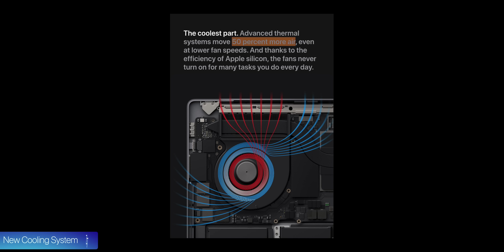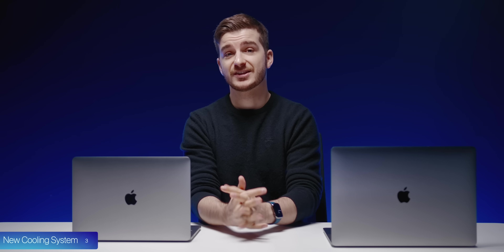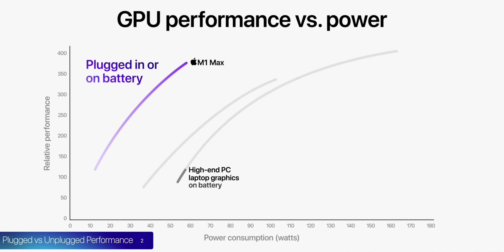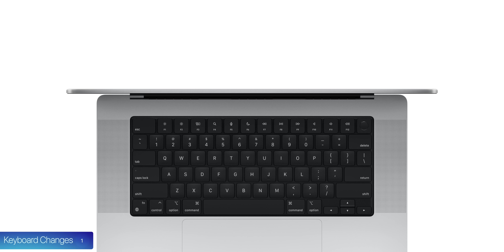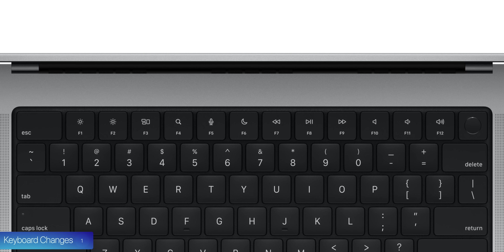At number 3, there's a new cooling system that allows for 50% more airflow and runs at lower fan speeds, so it's quieter but cools the system better. And at number 2, with these new MacBook Pros you get the same performance whether plugged in or unplugged — unlike Windows laptops, which throttle performance on battery. At number 1, the Touch Bar is gone, but we do get some touch bar-style controls on the physical keyboard itself, such as Search, Dictation, and Do Not Disturb.